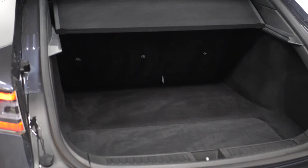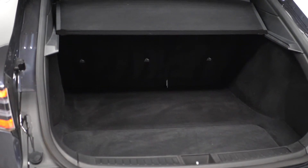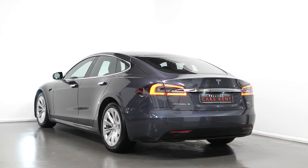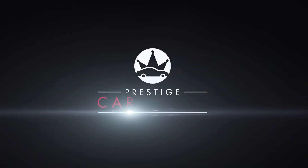Moving to the rear, you can find your 60-40 split folding rear seats and the power operated tailgate. If you would like to know anything more about this vehicle or to book a test drive, please get in contact with one of the sales team or inquire via our website.